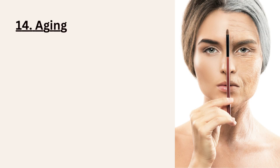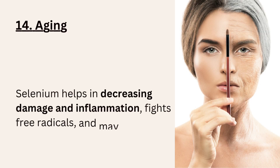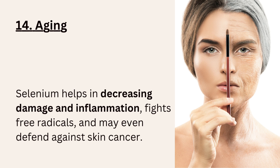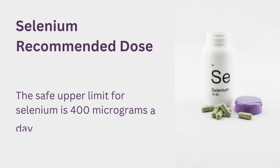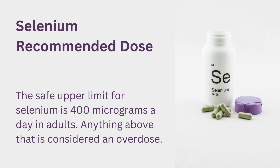14. Aging. Selenium helps in decreasing damage and inflammation, fights free radicals, and may even defend against skin cancer. Selenium recommended dose: the safe upper limit for selenium is 400 micrograms a day in adults. Anything above that is considered an overdose.